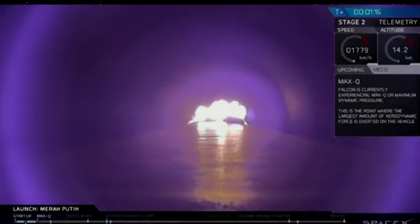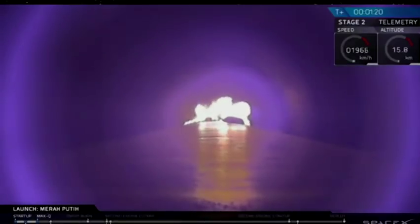Vehicle is experiencing maximum dynamic pressure. That's the point at which the stresses on the Falcon 9 are highest.